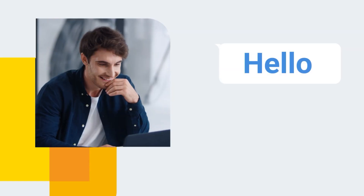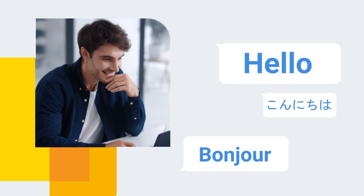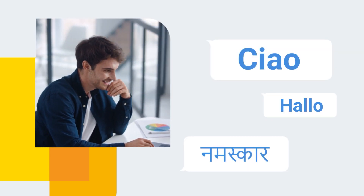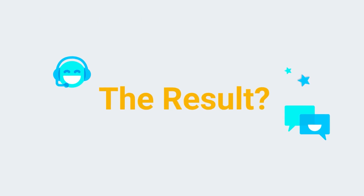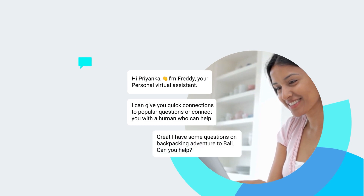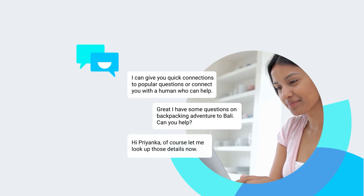There's more. Organizations can deploy chatbots across all platforms in multiple languages with minimal effort and cost. The result? By automating resolutions through self-service chatbots, businesses can deflect up to 70% of customer issues.